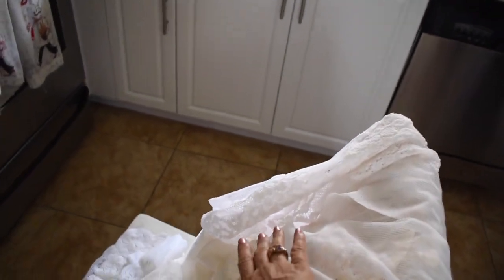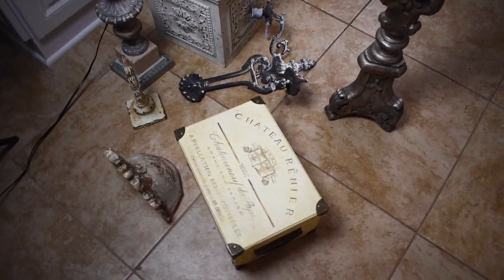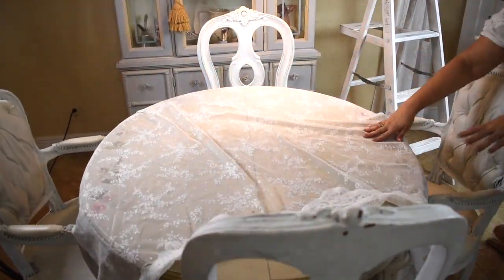Look what I found — some lace curtains with satin and fringe on the end! I found these in my living area and thought they would look really pretty in my breakfast room. They're pretty long, so I'm going to use them both to dress the room. I also found some brackets, boxes, a pedestal, a three-tier stand, and flowers to accentuate the room.